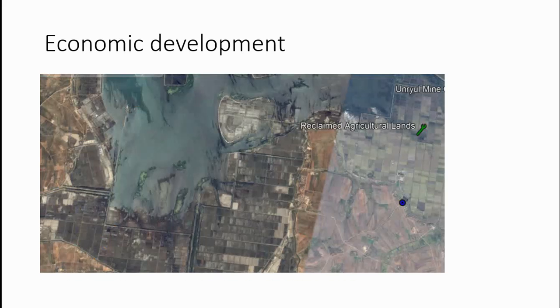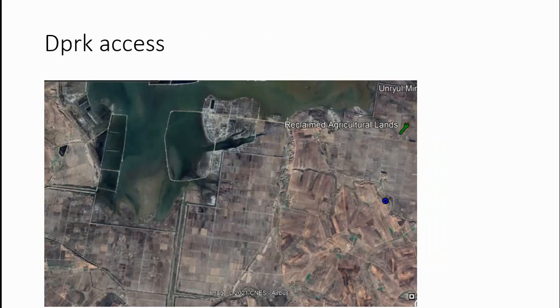The last thing I want to look at is economic development. This is a picture of an area in North Korea from 2016, and this is the same area three years later. As you can see, there is either fish farming going on or they are going to reclaim this land. Since they've already reclaimed the adjacent area, I imagine they're probably going to reclaim this land as well.